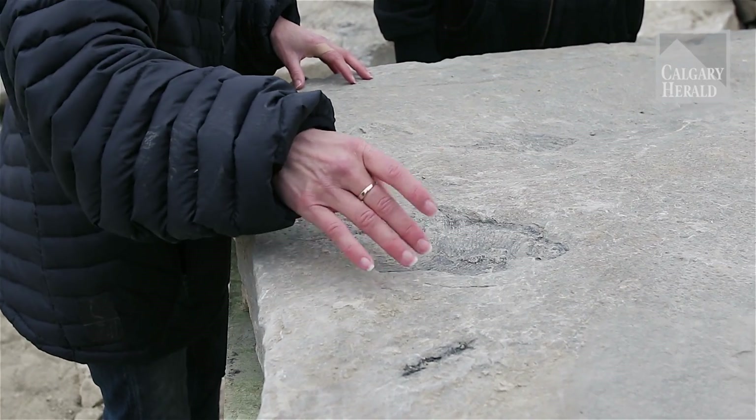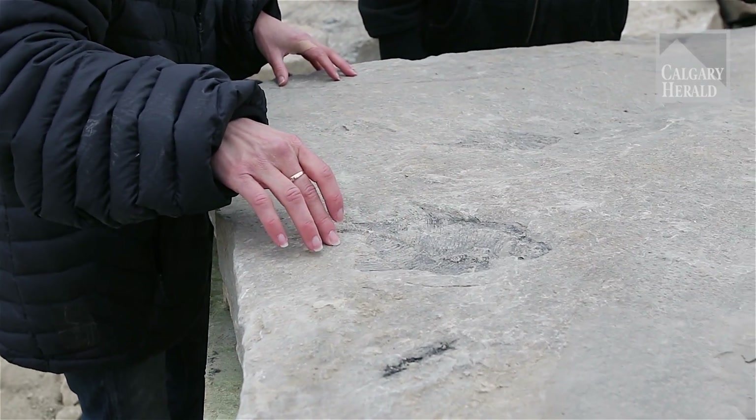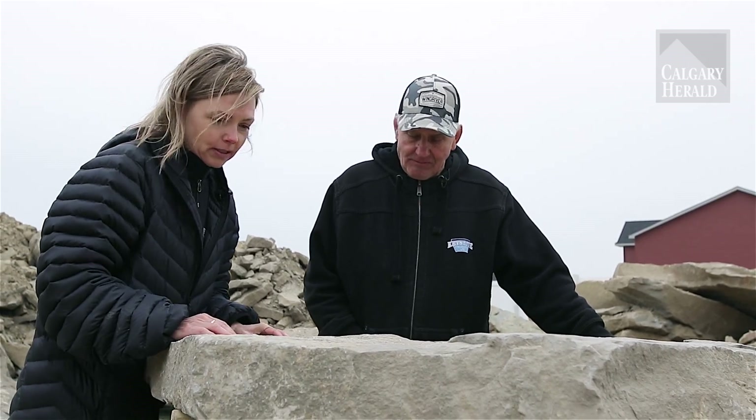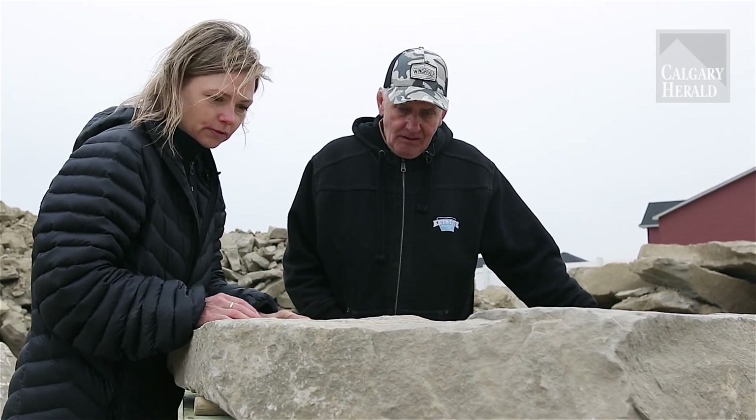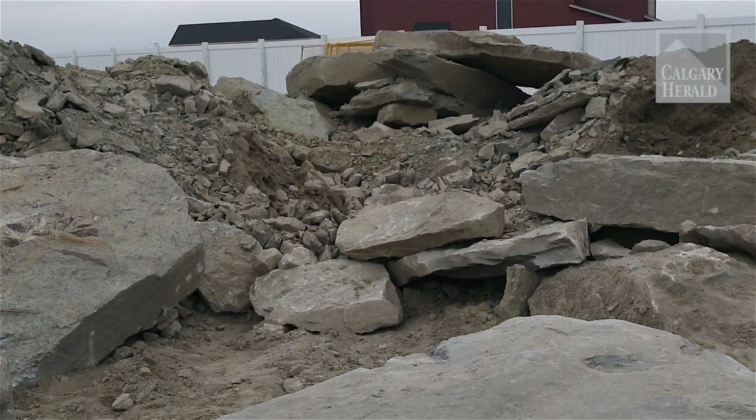And if not, because they're so well preserved, it'll tell us more about a known species. This fossil will go to the Royal Tyrrell Museum and it'll be kept in collections there. It'll be cleaned and prepared for basically all of Albertans.